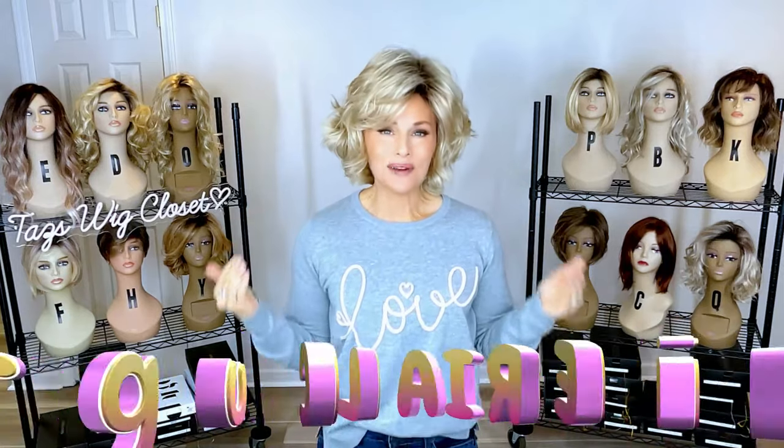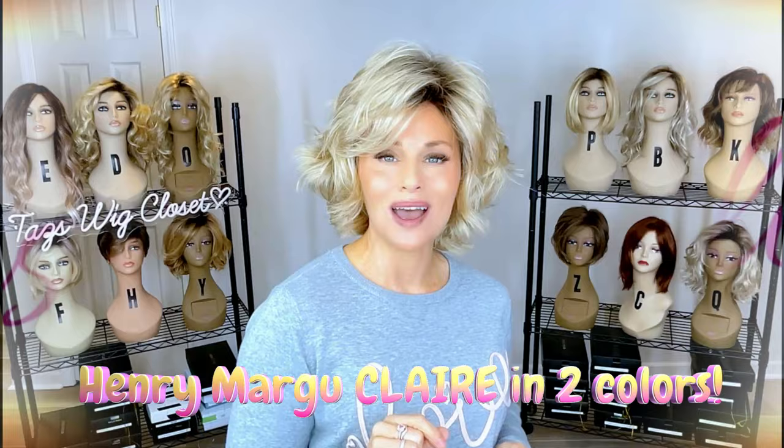It's a brand new style by Henry Margu called Claire. I have it in two colors coming up. This is Claire by Henry Margu — I could not wait to get my hands on this style. It's short, it's voluminous, it's wavy — it's right up my alley and it ticks all the boxes for me personally.